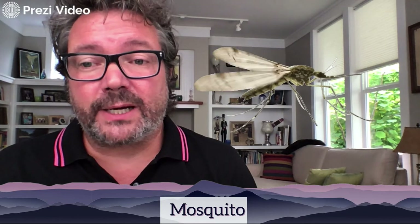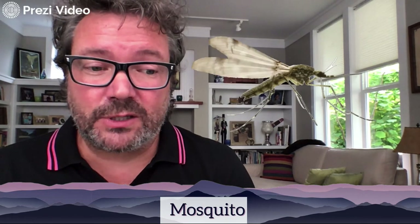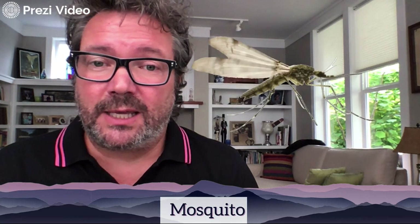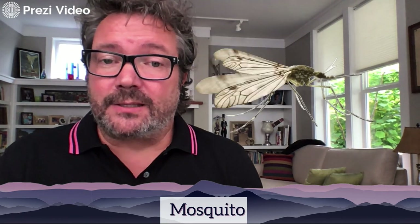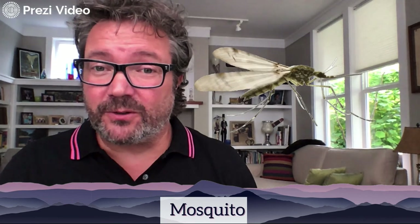Malaria's range has come down considerably. To put it in context: in 2017, approximately 416,000 people died from malaria, and that number decreased slightly to 405,000 in 2018. It's still a serious problem killing a lot of people. Also notice that instead of mandibles, the mosquito has a needle-like structure on the front of its face that it uses to suck blood — a distinct variation from other insects we've looked at.